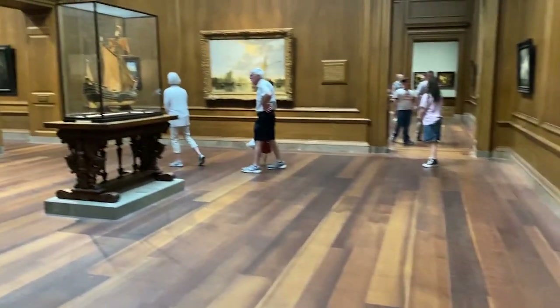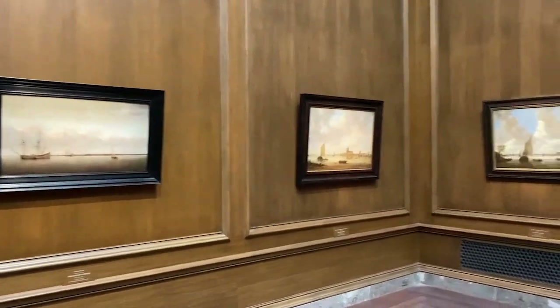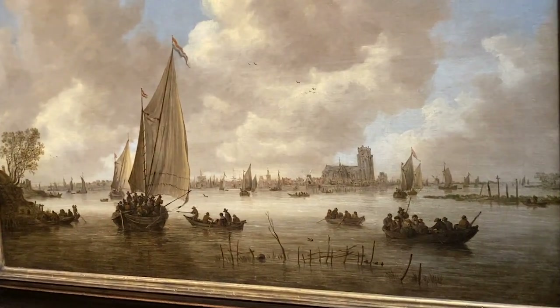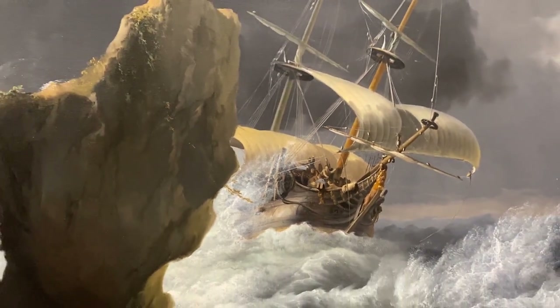Dutch 17th century. Oh, a ship! There's a lot of ship paintings in here — you can see three right here. This whole room is paintings of sailing ships from the 17th century. This is really, really nice to see. I like these nautical type of paintings. This one's a little stressful right here — these sailors are totally stressed out. Look at those rocks coming closer and closer.